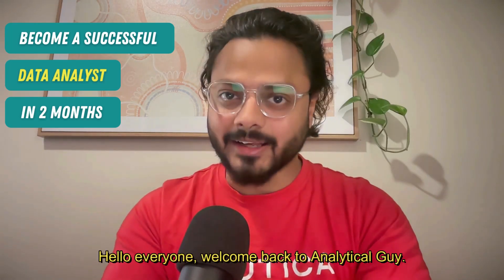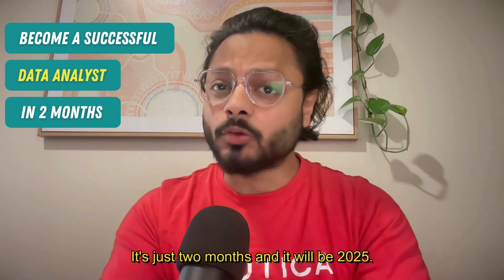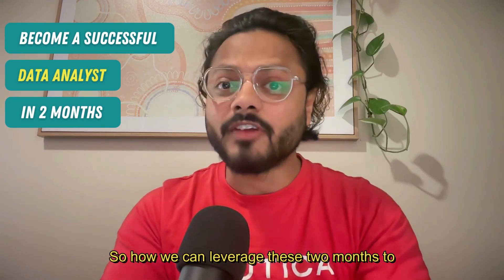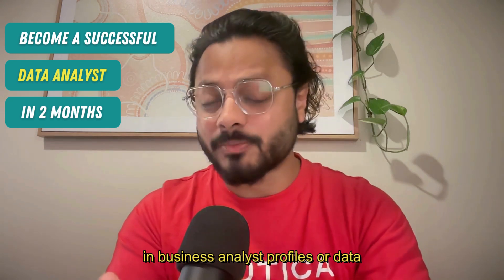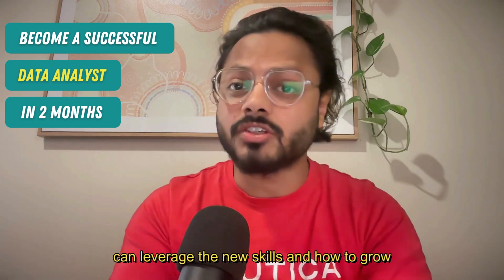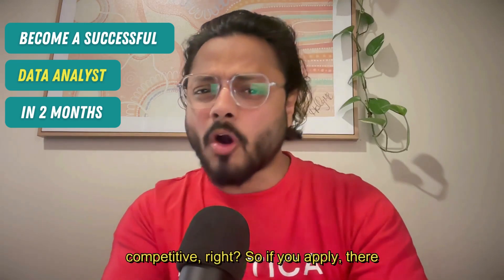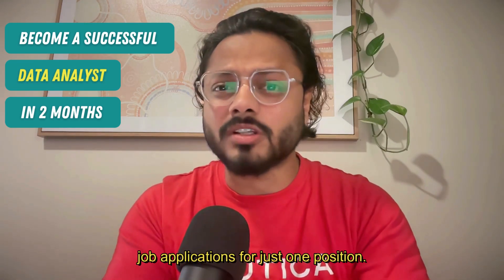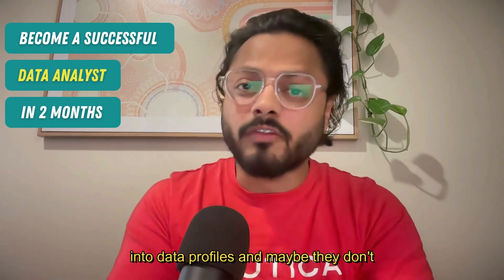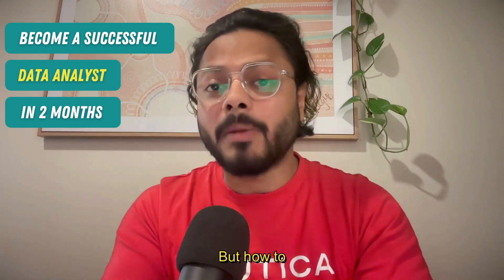Hello everyone, welcome back to Analytical Guy. The new year is around the corner — it's just two months until 2025. So how can we leverage these two months to become job ready? If you're a beginner in business analyst or data analyst profiles, the field is quite competitive. There can be 1,200 job applications for just one position, and many people are moving into data profiles.